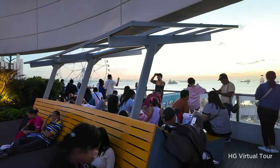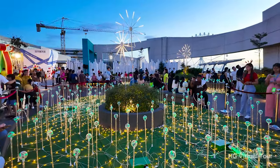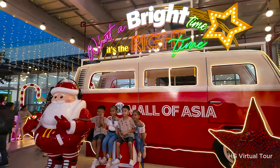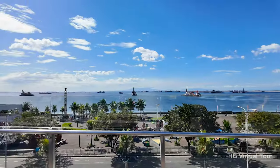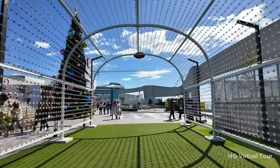The future holds even more excitement as restaurants are set to grace this elevated haven. Best of all, there's no entrance fee, making it the perfect spot to unwind and enjoy the scenery. Stroll through the Sky Garden, where festive lights, panoramic views, and future culinary delights create a truly memorable experience at SM Mall of Asia's newest gem.